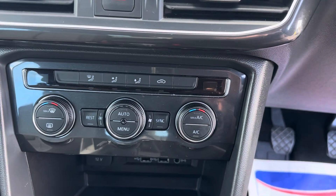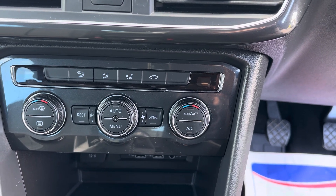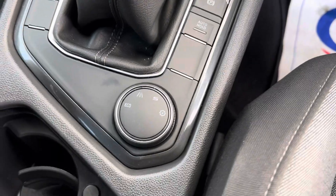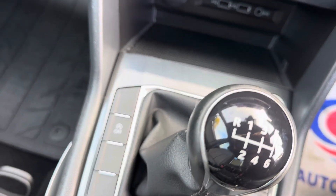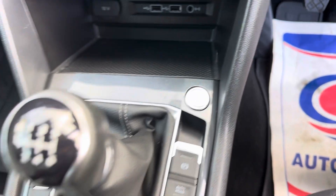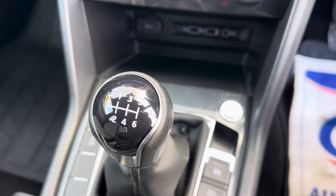You've got dual zone climate control, electric handbrake with auto hold, different driving modes, and auto start-stop technology. There's your push-start button, and it's a six-speed manual gearbox.